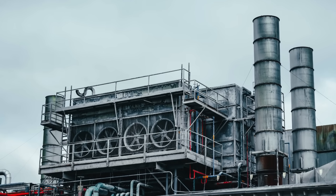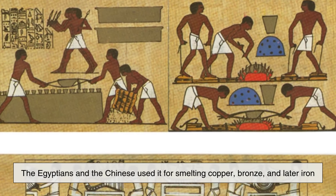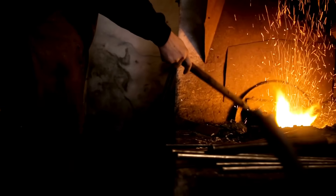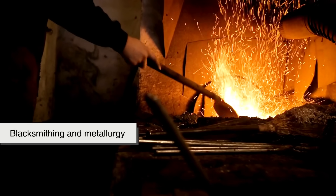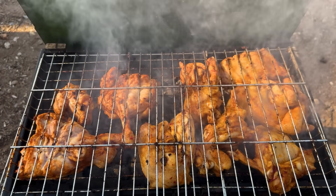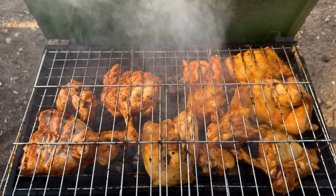Charcoal, while not as dominant on an industrial scale, has an equally fascinating history. Long before coal drove the Industrial Revolution, charcoal was indispensable in the ancient world. Civilizations like the Egyptians and the Chinese used it for smelting copper, bronze, and later iron, which were essential for tools, weapons, and construction. Beyond industry, charcoal was also used in medicine, art, and even as a preservative. Today, its most common use is in cooking, providing that distinct smoky flavor loved in barbecues and grilled foods.